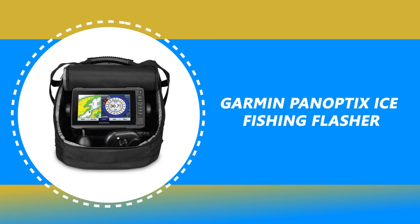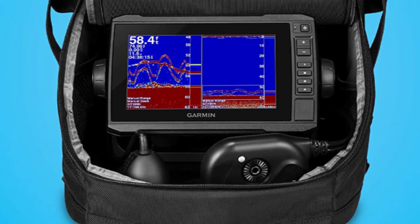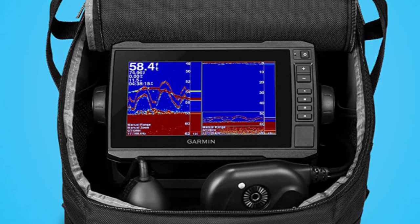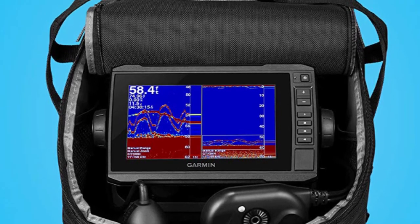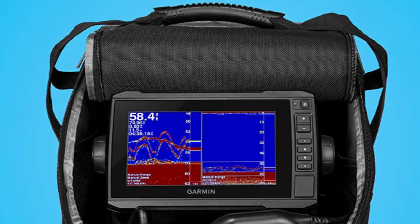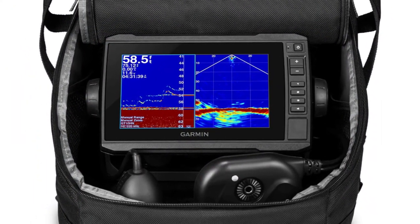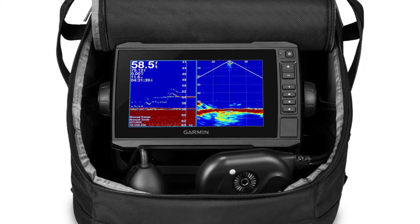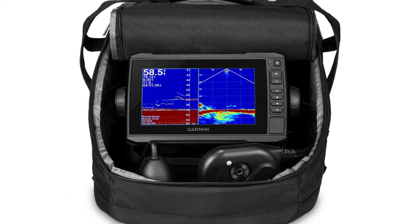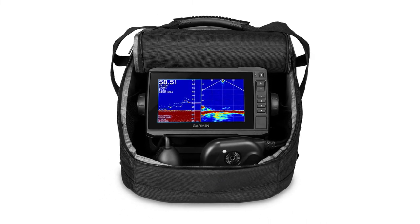Number 2: Garmin Panoptix Ice Fishing Flasher. Drill fewer holes and catch more fish with the Garmin Panoptix Ice Fishing Flasher. It includes an Echomap UHD 73 CV touchscreen combo with a keyed assist. It comes with three types of sonar: narrow beam Garmin Chirp traditional, Panoptix Live View Forward, and Live View Down. It also includes a swivel pole mount for the Panoptix transducer, 12Ah battery with charger, power cable, grommet, and foam float — all in a convenient, glove-friendly portable bag that makes it easy to go from ice to open water.